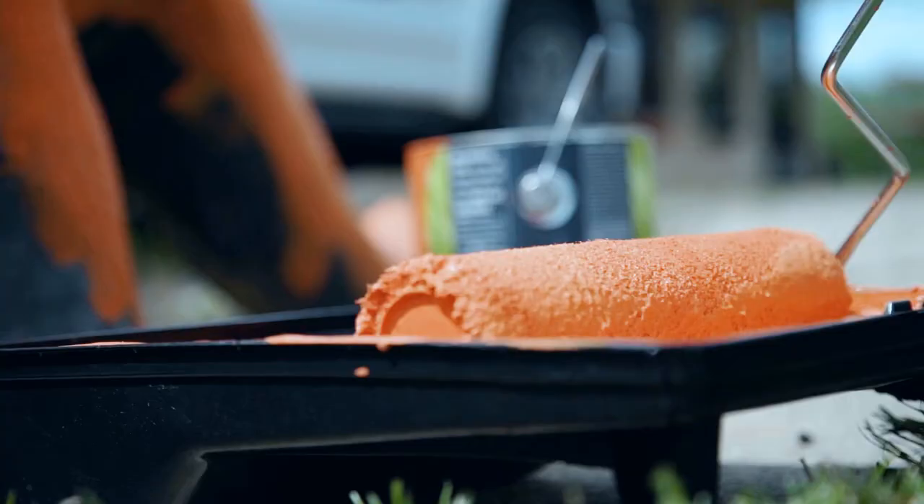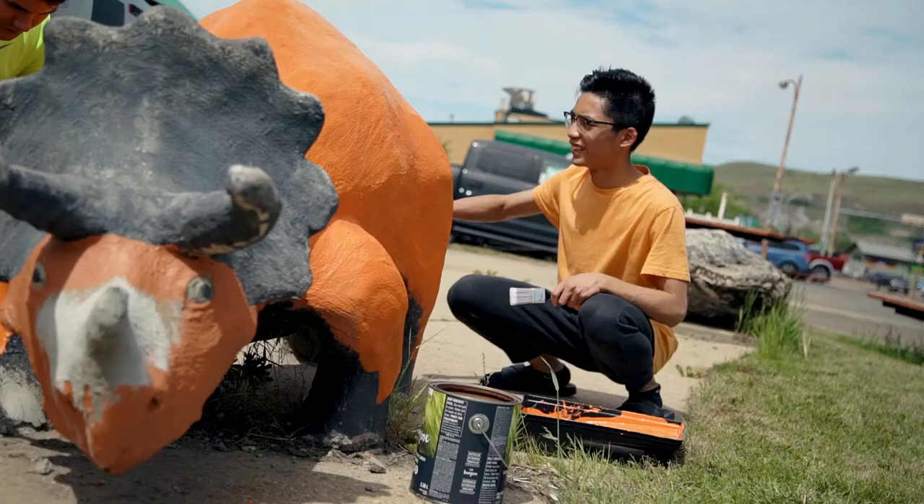Imagine Paint is a mixture of primer and paint all in one. They also have an exterior finish, which is what our dinosaur people are using, because all the dinos are outside.